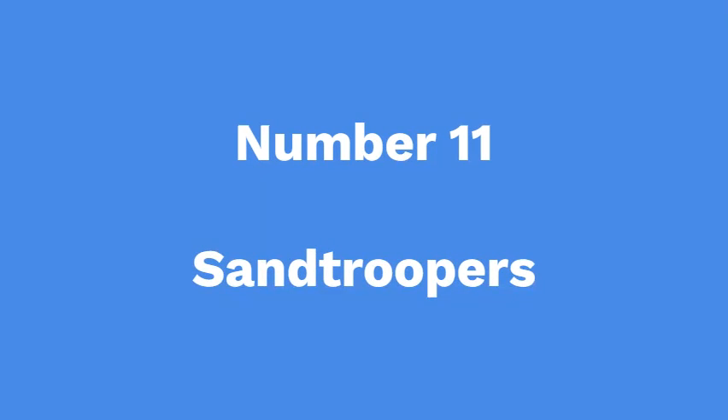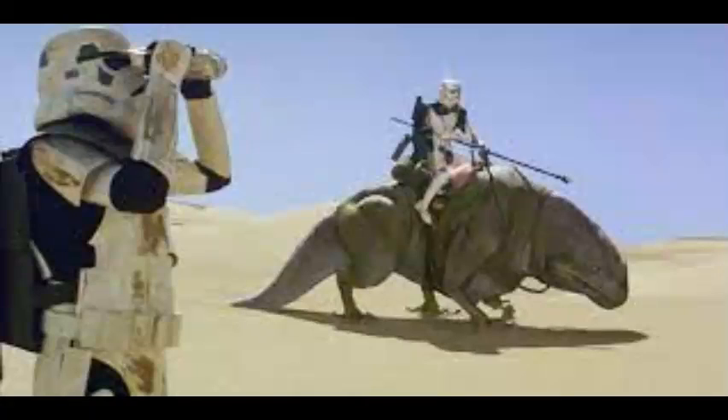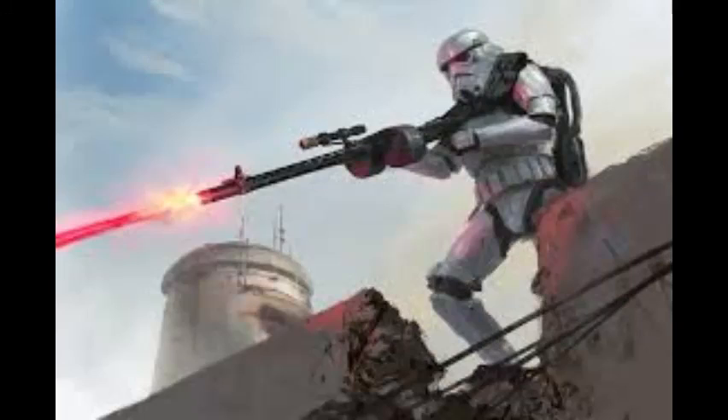Number 11: Sandtroopers. As the name suggests, Sandtroopers were Stormtroopers that specialized on sandy planets such as Tatooine. They would often be seen riding dewbacks. Their armor had cooling fans and their helmet had a sand filter. They used blasters such as the RT-97C and E11.